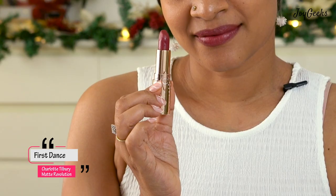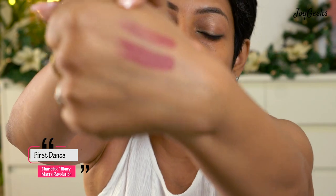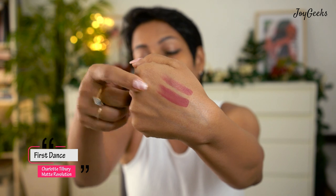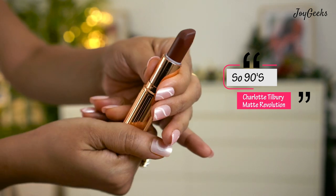First Dance is an everyday pink I think will suit across skin tones — it's a rosy pink, a very normal everyday shade we probably all already have. It feels really good on the lips. If you look closely, one swipe doesn't give extremely solid pigmentation, but with three swipes you can build up the coverage. For pigmented lips like mine you definitely need to build up the color.